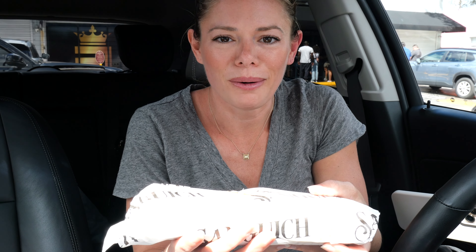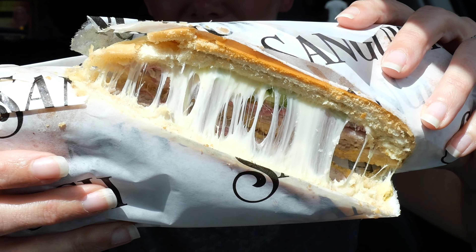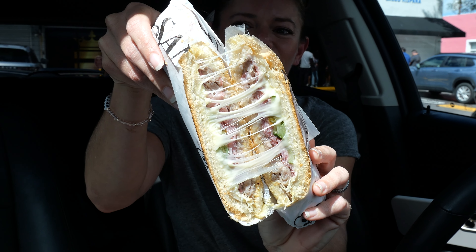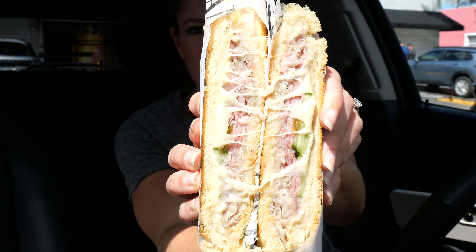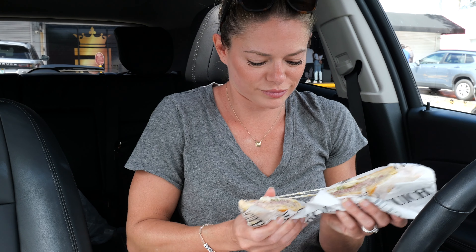I can feel how crispy they are already. We have to start with the Cuban because that's why we're here, right? I also got some extra sauces — the garlic sauce and their cilantro sauce, which I like better than the garlic sauce. I'm happy I got this to-go too because I'm hoping we can get a little cheese pull action.